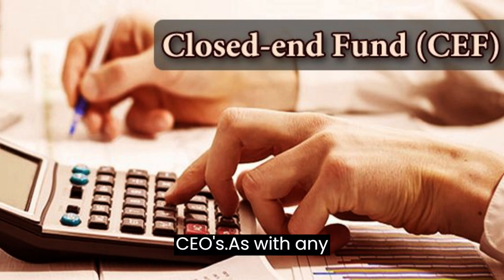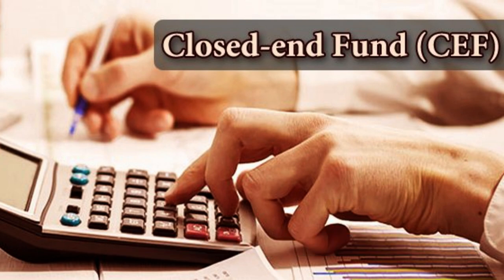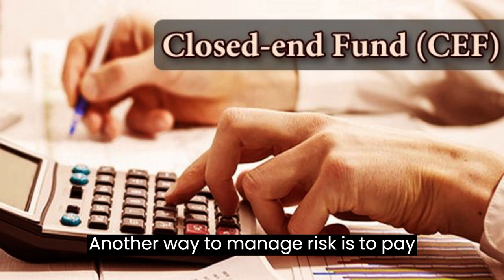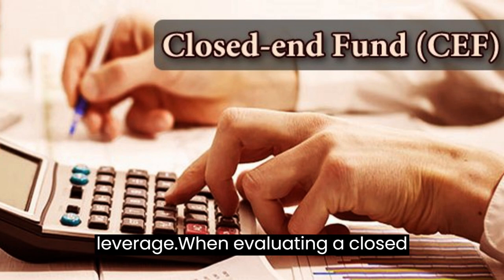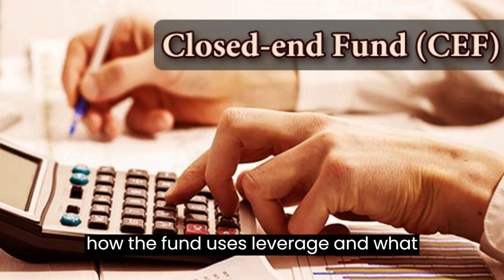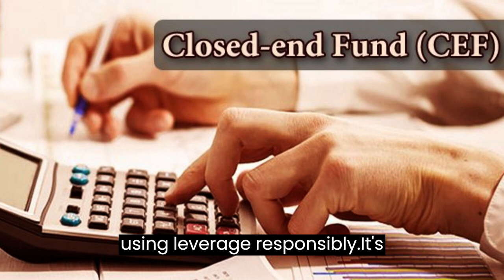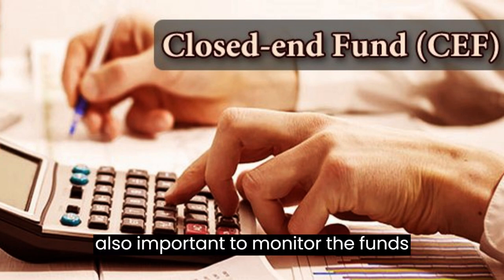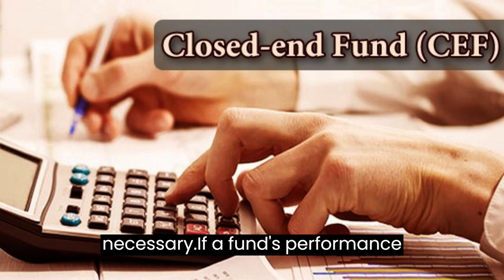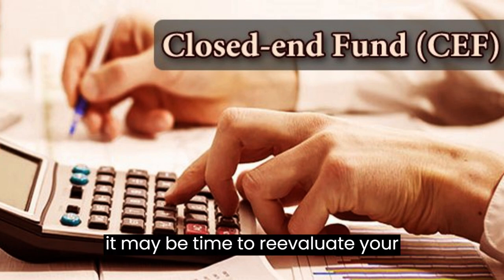Managing Risk in CEFs. As with any investment, managing risk is crucial when investing in closed-end funds. One way is to diversify your investments. Another is to pay close attention to a fund's use of leverage — look for funds that have a conservative approach and a history of using leverage responsibly. It's also important to monitor the fund's performance regularly. If a fund's performance starts to decline or it begins using leverage more aggressively, it may be time to re-evaluate your investment.